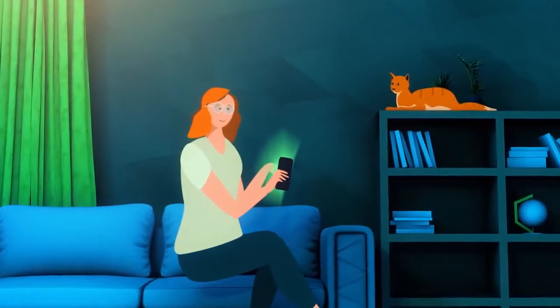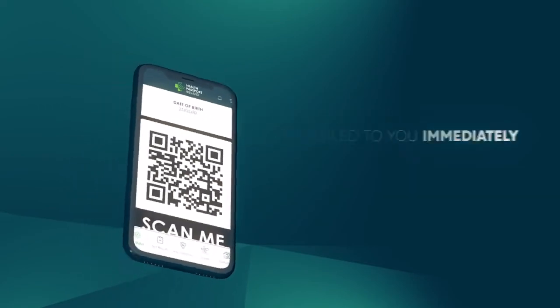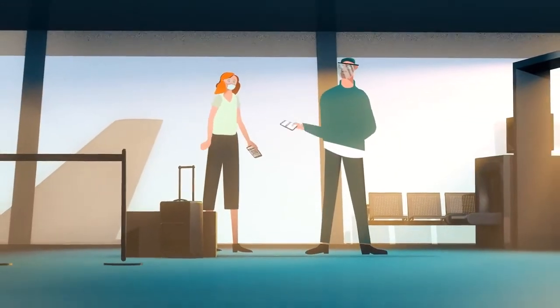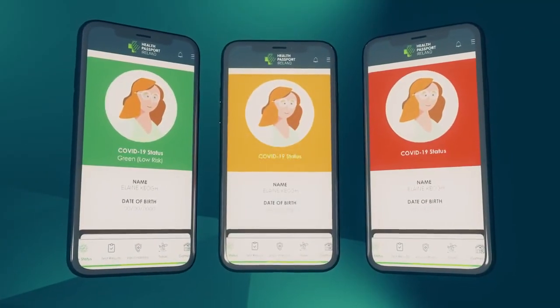Once activated, you can easily display your COVID-19 status on your mobile. Your Health Passport can be scanned if you wish, which helps protect those around us. Your COVID-19 status will efficiently display as green, amber or red, dependent on your test results.